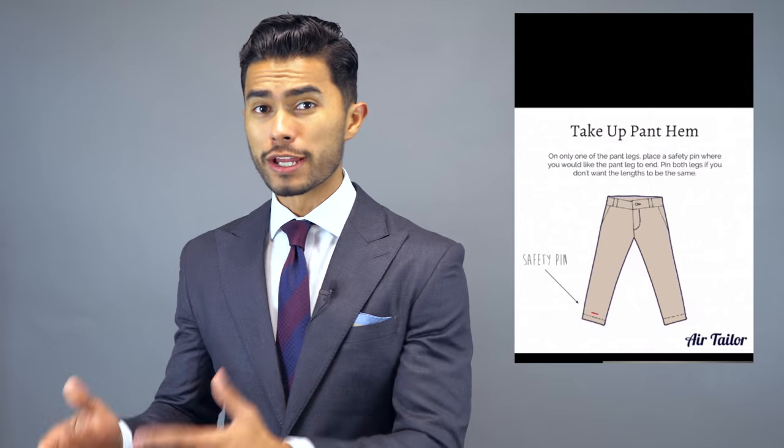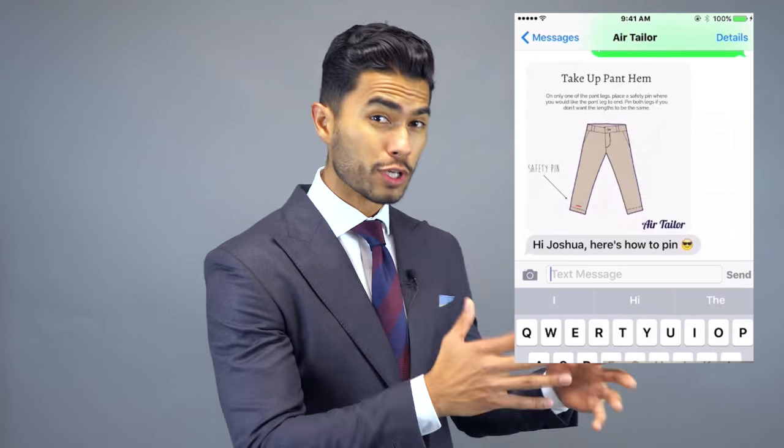They can add buttons, they can repair a torn sweater. Air Tailor can basically do almost anything a regular tailor can do, and they're backed by really quality tailors. The best part is it's all done from the comfort of your home — you don't have to be driving around looking for a tailor.